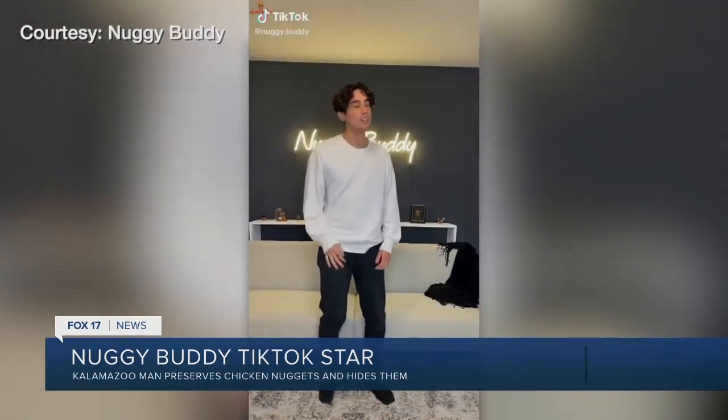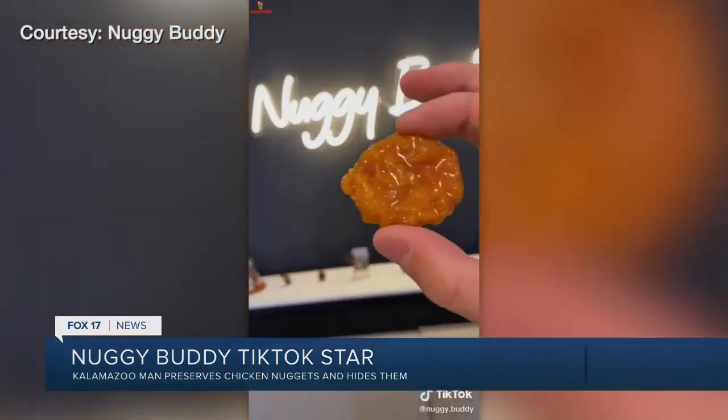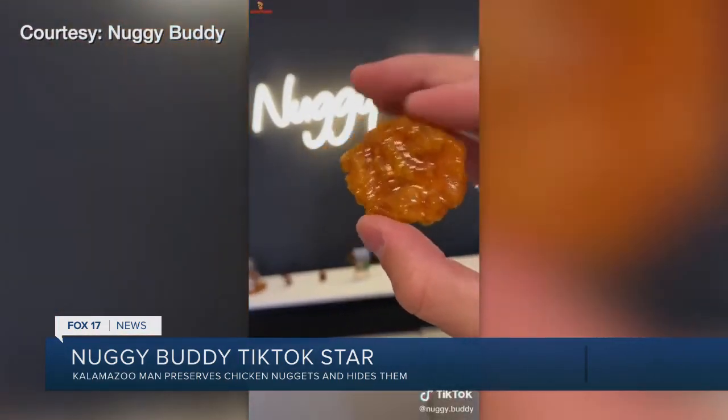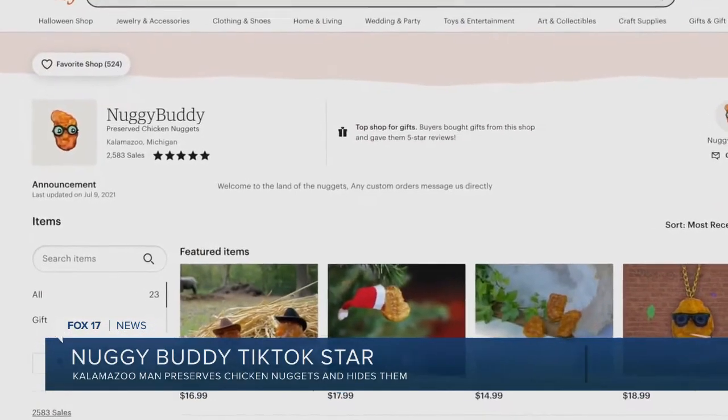Hi, my name is Zach, and this is my business, Nuggie Buddy. The Nuggie Buddy started back in 2017, just as a joke with a friend — we wanted a conversation piece. This is a Bob Ross nugget — a conversation piece they definitely got.